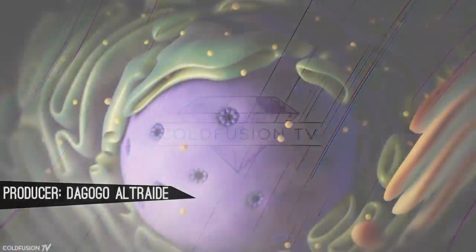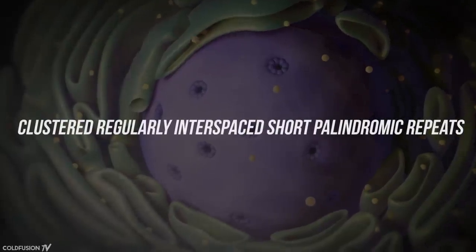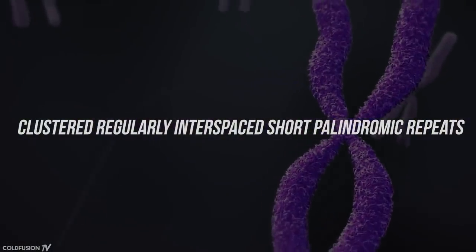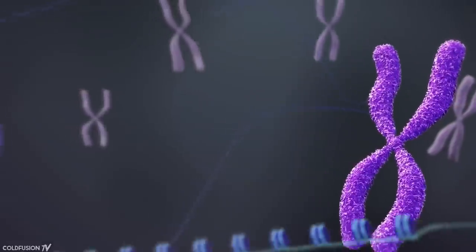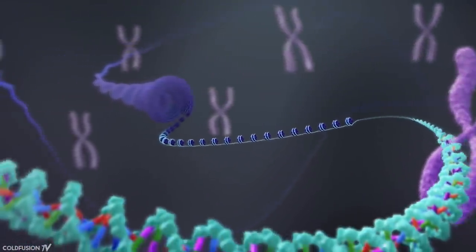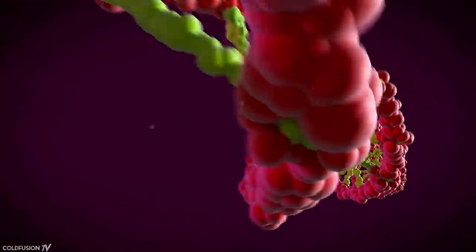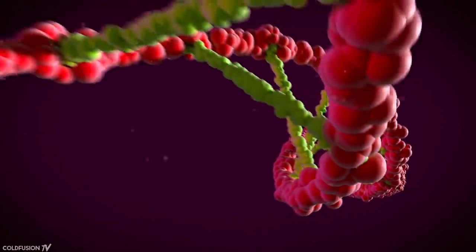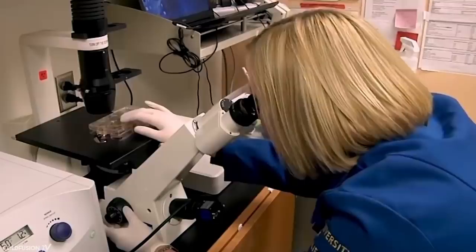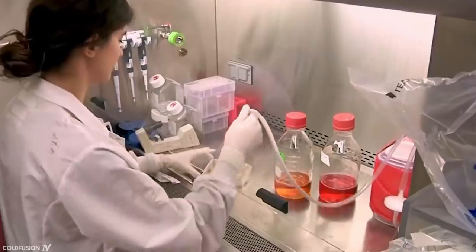So firstly, CRISPR is an acronym. It stands for Clustered Regularly Interspaced Short Palindromic Repeats. The name really isn't important for today. What is important is the fact that CRISPR is a biological tool that can be used to edit genes. Think of it like a biological pair of scissors that can cut DNA, but also has a component that can insert DNA. It's super low cost and can be done by researchers or even someone in their backyard garage.